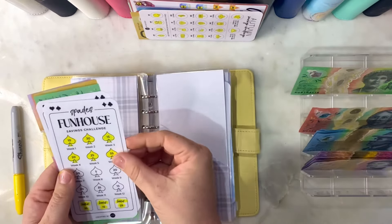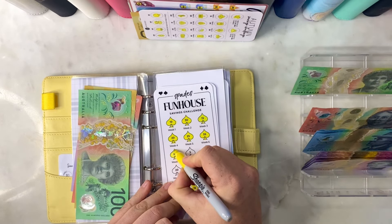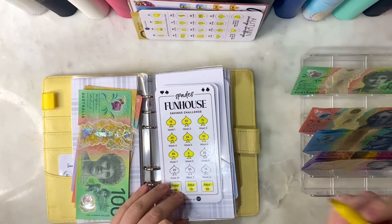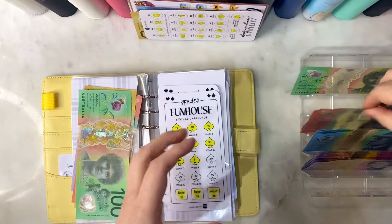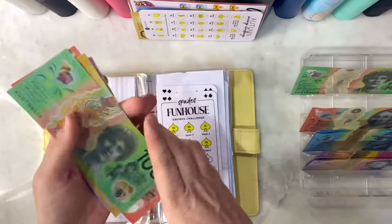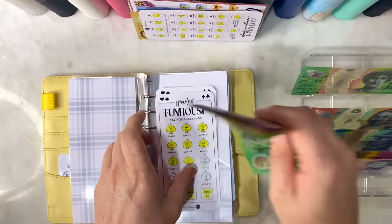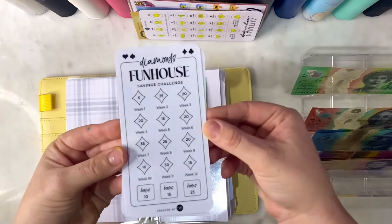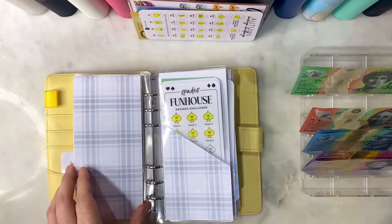Our other quarter challenge is Fun House from Caroline as well. We will do $20 for week seven and $5 to catch up for week eight, so $25 in there. We have $210 in our Spades challenge. I do have ready to go from Caroline her next challenge which is the Diamonds, and we'll be working on that for the third quarter of this year.